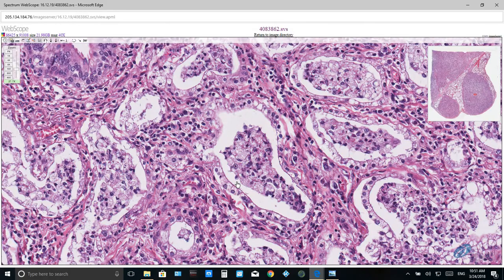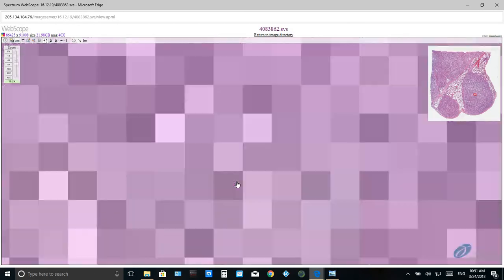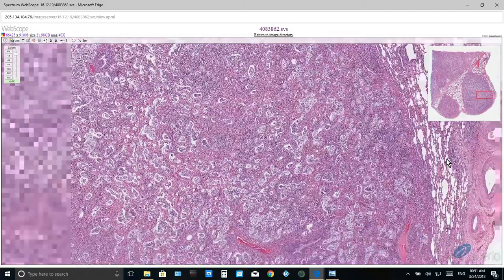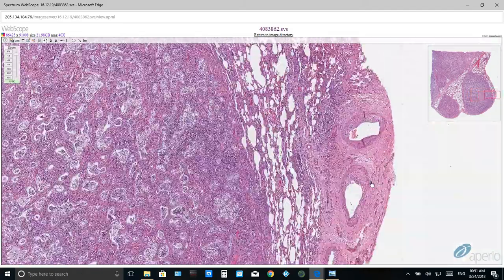Sometimes, due to increased blood pressure secondary to these large nodules, pulmonary arteries will be thickened and hypertrophic, as you can see in this example here.